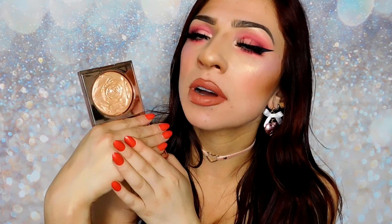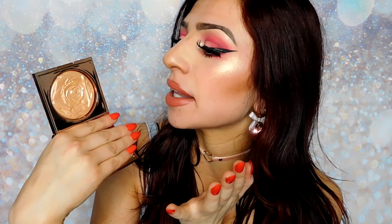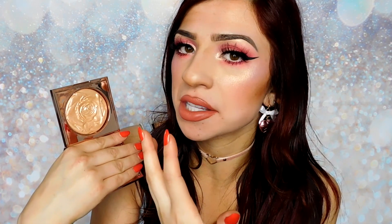This is what the inside of the highlighter looks like. It has an embossed floral design on the actual powder itself and it is stunning. I really hope my ring light doesn't attract too much light to the shiny surface and blind you guys — I'll try to keep it at an angle. But absolutely beautiful as far as the packaging and presentation of the powder goes.